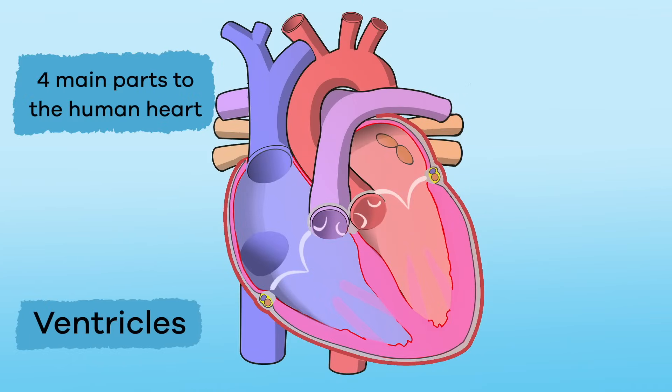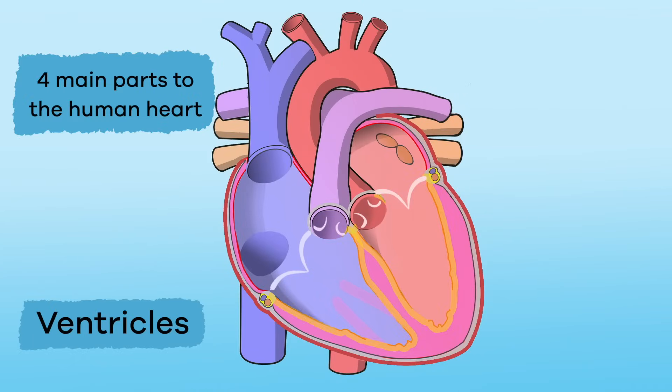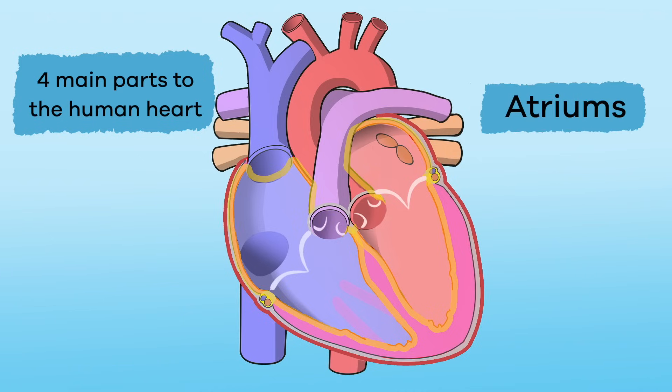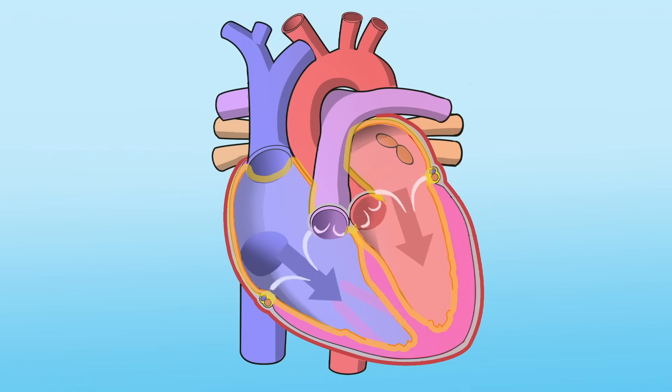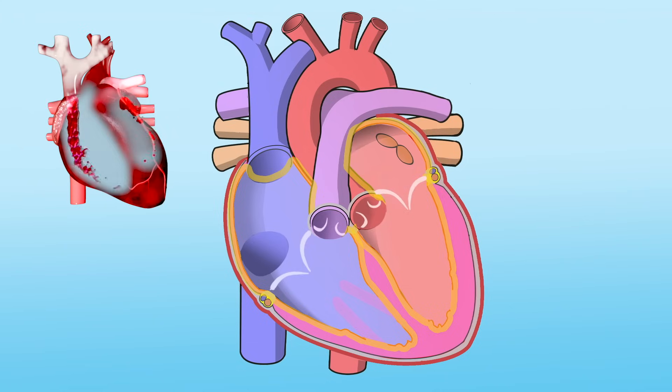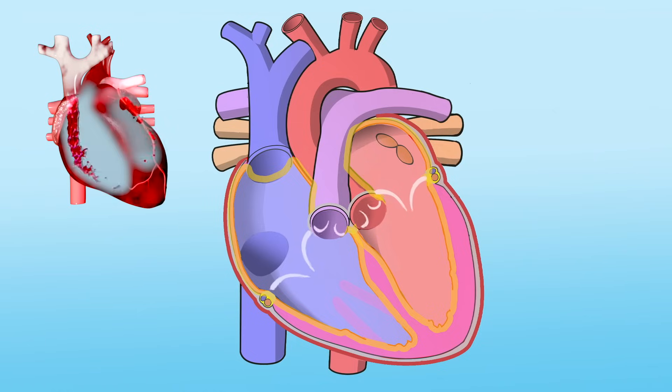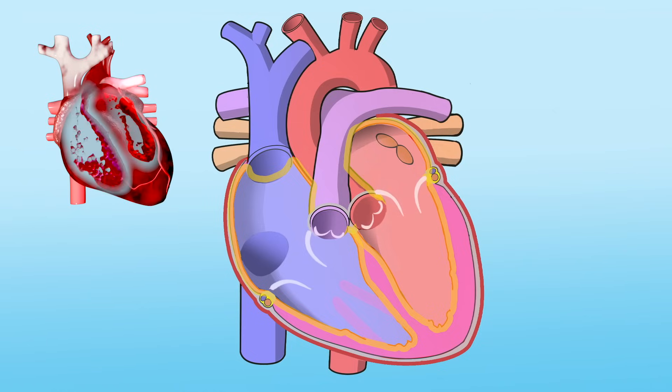Let's look more closely at how the heart functions. There are four main parts to the human heart. The left and right ventricles are at the bottom of the heart, and the left and right atriums are at the top. Blood is pushed from the atriums into the ventricles on each side of the heart as small valves open and shut during every heartbeat.